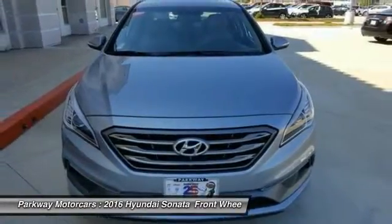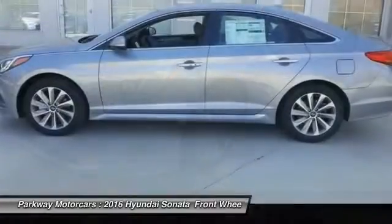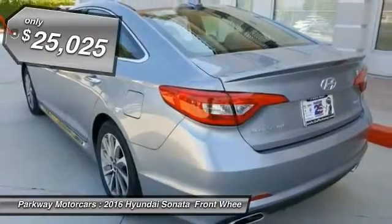Don't forget the exterior corrosion protection — a 14-step roto-dip system that provides unmatched protection for your Sonata, and is priced below $30,000.